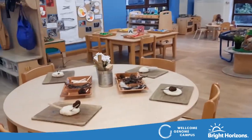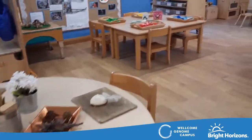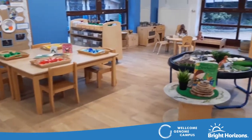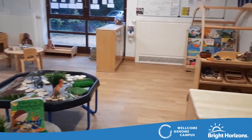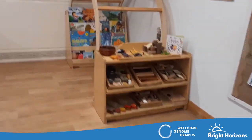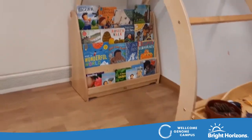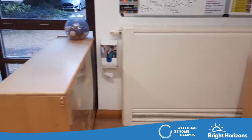Here is Tiggers, which is our 2-3 room. The environment is warm and welcoming and invites the children to explore and try out new things. We have an abundance of open-ended and loose part resources that are at the children's height, which allows them to make their own decisions about what they play with and to help the children to be independent learners, with our skilled practitioners to support when needed.